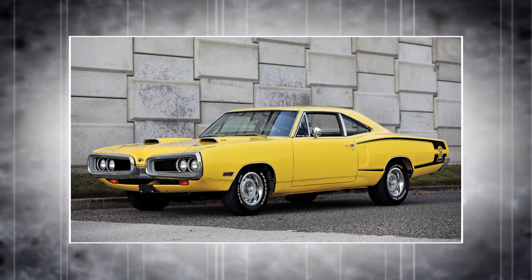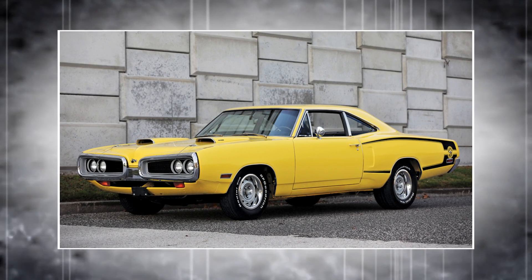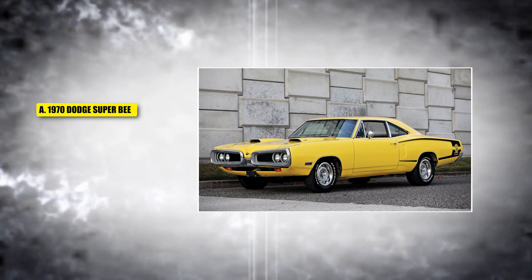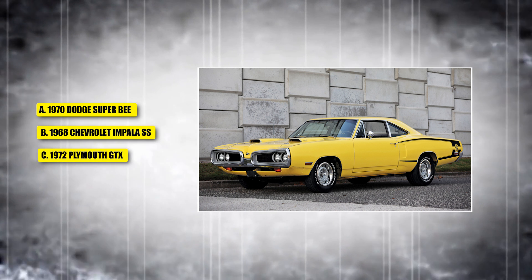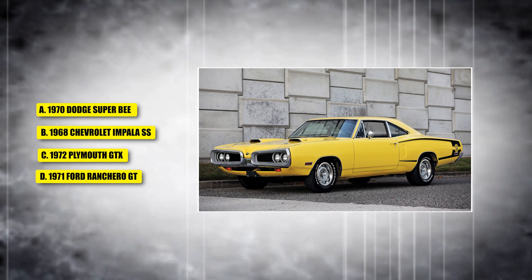Next, we have a budget-friendly muscle car with its 440 six-pack engine, offering high horsepower at a lower cost. Was it A, the 1970 Dodge Super B; B, a 1968 Chevrolet Impala SS; C, a 1972 Plymouth GTX; or D, the 1971 Ford Ranchero GT?